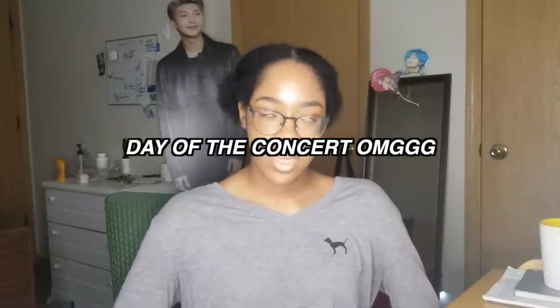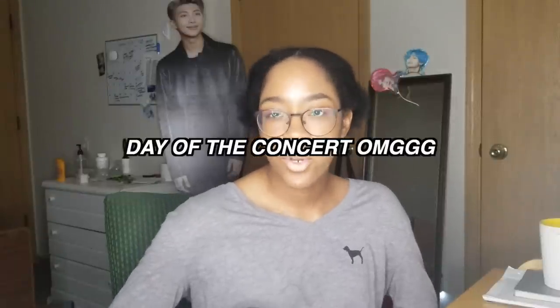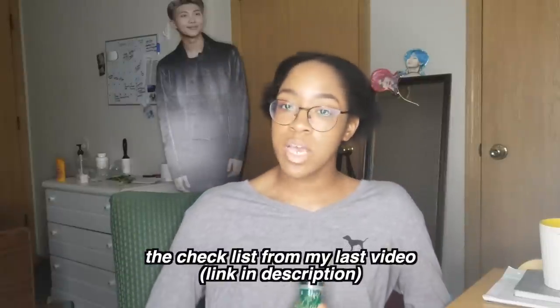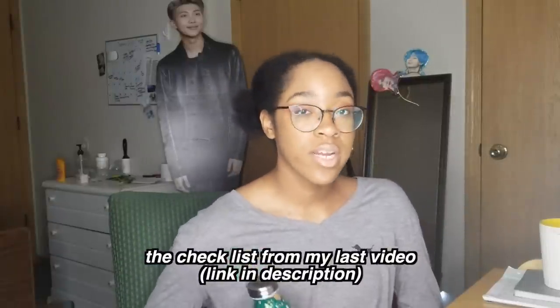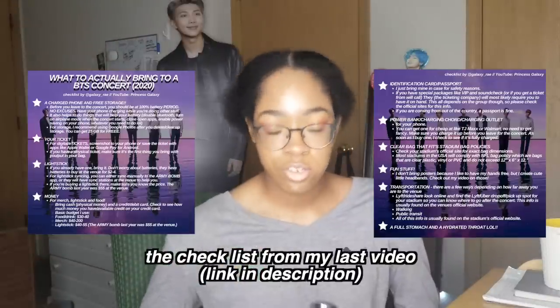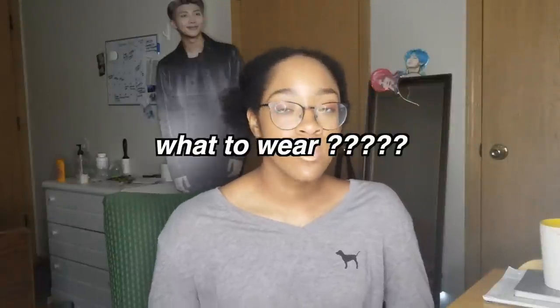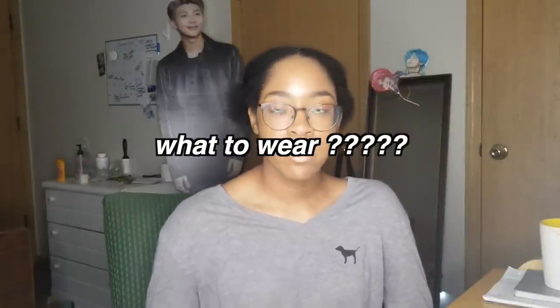So this is before the concert — the day of, you wake up, what do you do? First is the checklist. In the last video I came out with on what to actually bring to a K-pop concert, I created a checklist for you guys to look at and review before the concert starts. I created Instagram post versions and lock screen versions, so if you guys want to share those around with your friends, go ahead. Those will be on my Instagram and Twitter, linked in the description below.